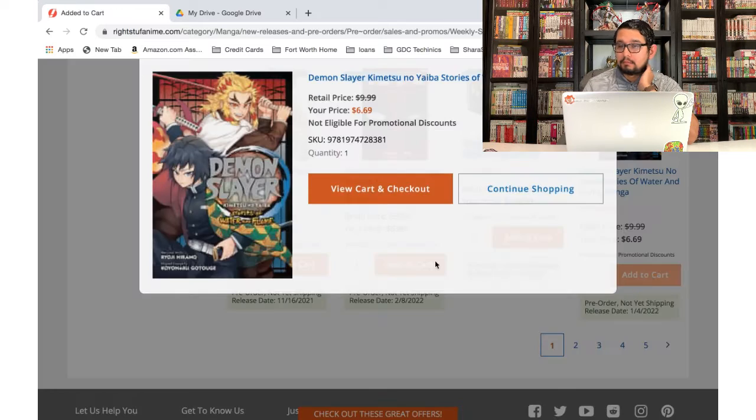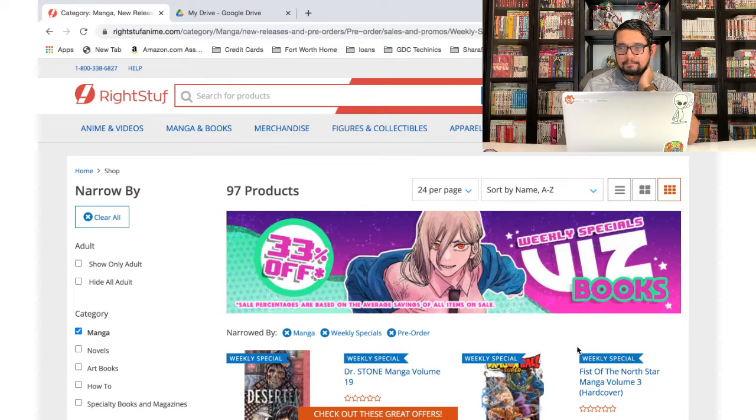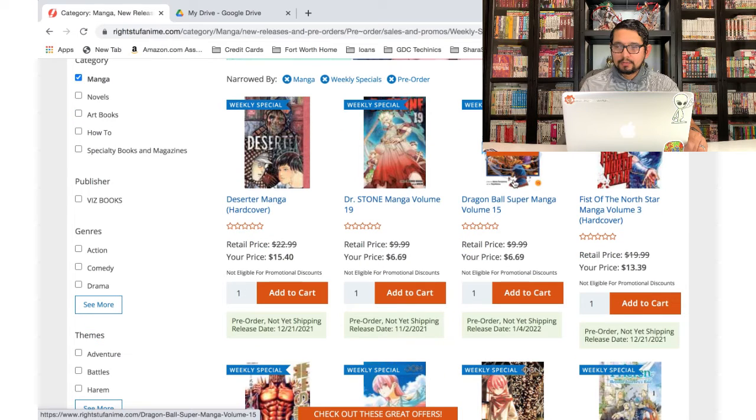Demon Slayer — I like it so I'm gonna go ahead and add that to the cart. I love both of those characters, so we'll find out what that's all about.